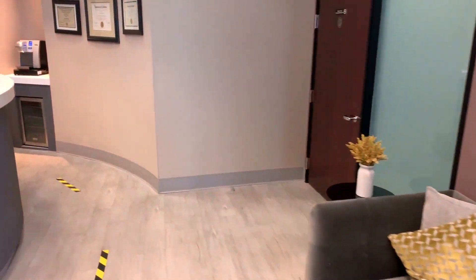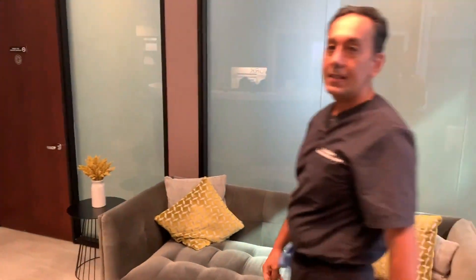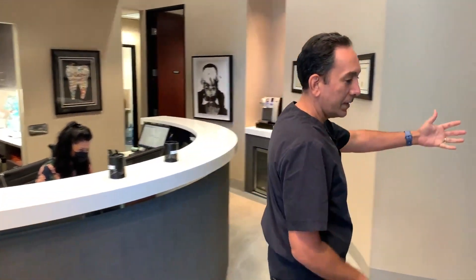Hello everybody, I'm Dr. Myles Madison and welcome to Beverly Hills Periodontics. Come on in. We've been in this facility for about 20 years, and what the patients really like about it is that it's very open and welcoming and doesn't look like a cramped typical dental office.